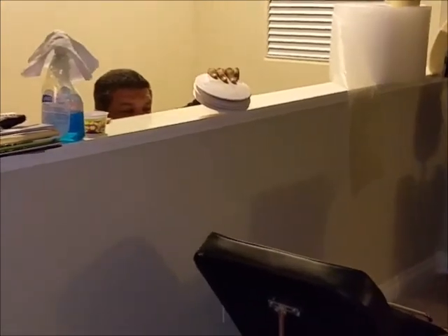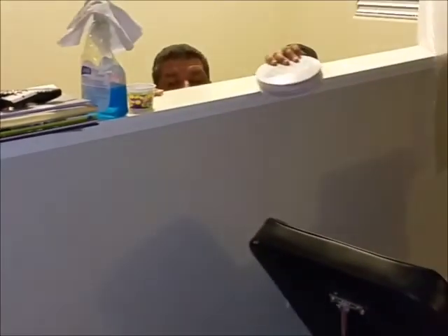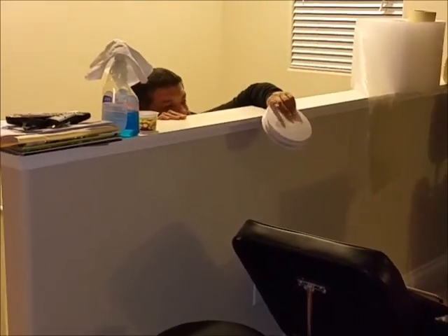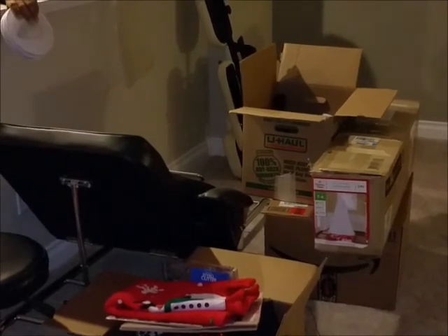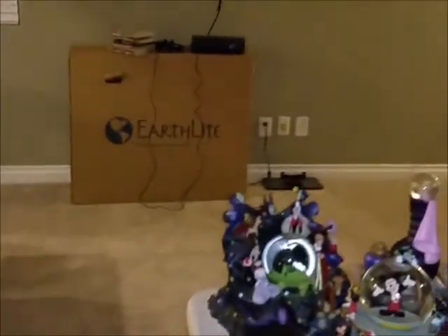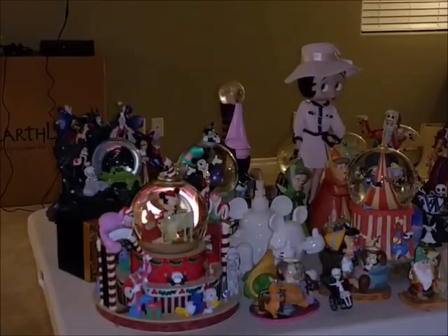We have a lot of stuff to sort through — some is donation, some still needs to go through, and some is Christmas items that need to be put away. There's my aesthetics bed with the stool, my son's massage chair since he's going to massage school. I also have a lamp without a shade just to get some lighting in here. Alright, enough rambling — let's get into the collection.